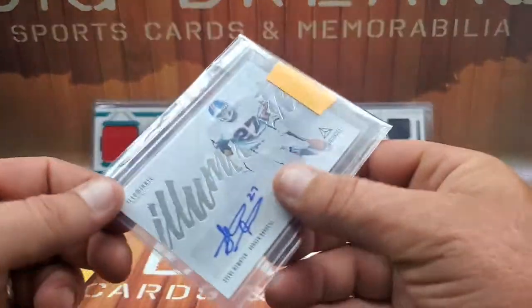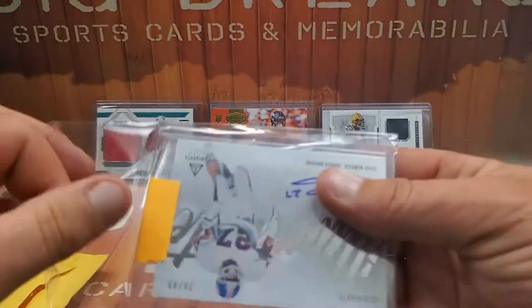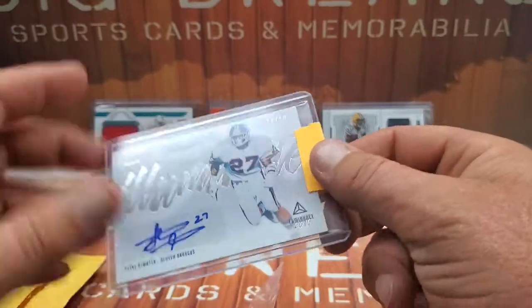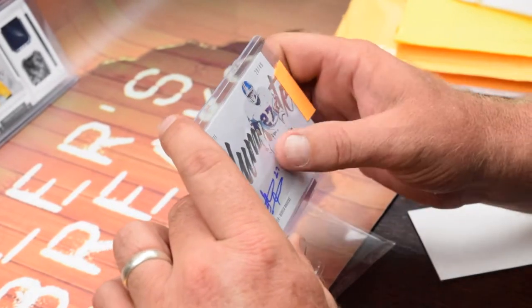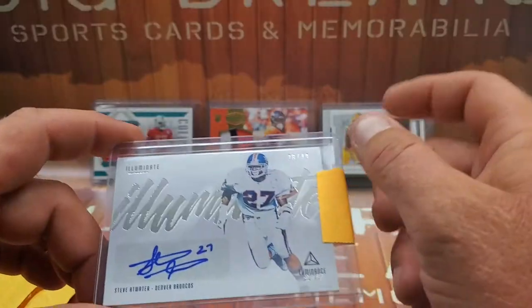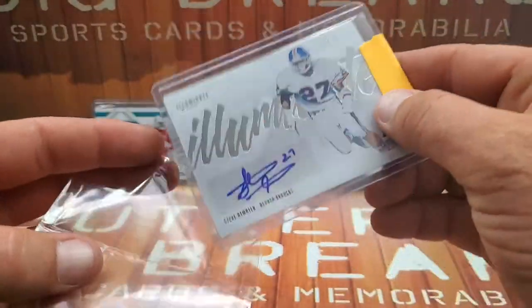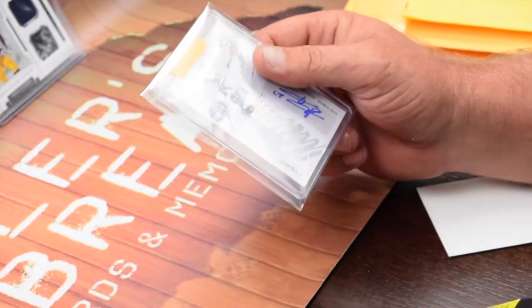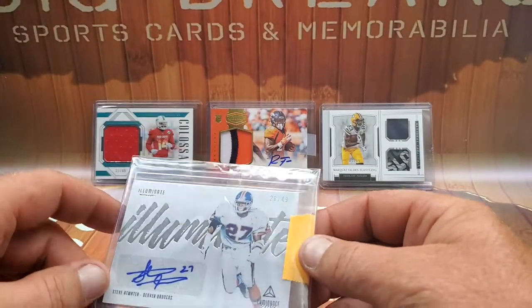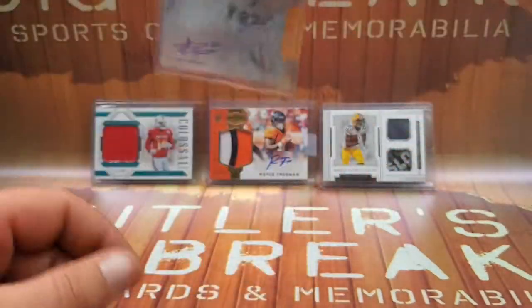One more package that just came in today — a 2019 Illuminate Steve Atwater. Old school player, some of you guys might not know of him, but I got to watch him growing up. Guaranteed autograph, sticker auto with his number, silver version numbered to 49. I'm actually picking up a couple of Phillip Lindsay Illuminate cards right now. There are a couple of different color variations, so I'm going to try to do a rainbow — black, silver, red, blue, all the way down to the base numbered to 101.